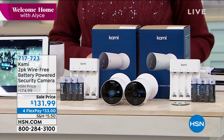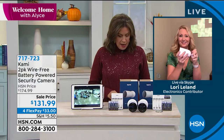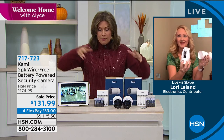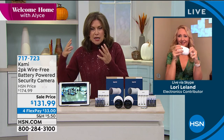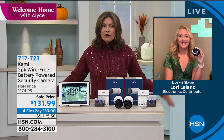Two security cameras for $131.99 — normally about $40 more on HSN. Four flex payments of $33. Lori Leland is standing by. When it comes to Kami, they make very high-end cameras and you're going to find the quality of the pictures day and night, 24/7, is so crisp and vivid. You'll know exactly what's happening outside your home. Getting two checks all the boxes — front door, back door.